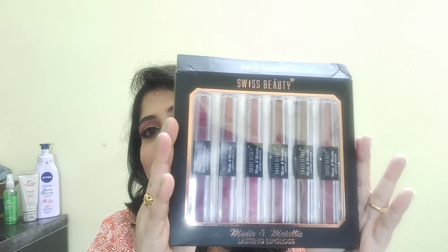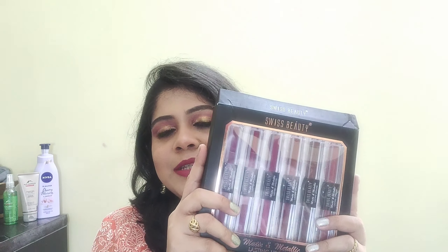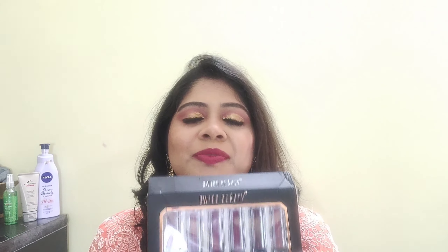Hi friends, welcome back to my channel. I hope you all are doing good. In today's video I am going to share with you the review and swatches of these lipsticks. This is a much highly requested video — so many of you wanted to see a full review and lip swatches of these lipsticks. I bought this set of six lipsticks from Amazon. This is Swiss Beauty Matte and Metallic Lasting Lip Gloss.